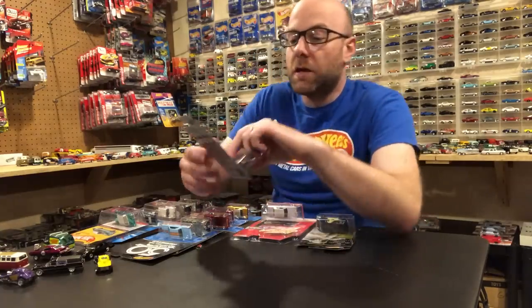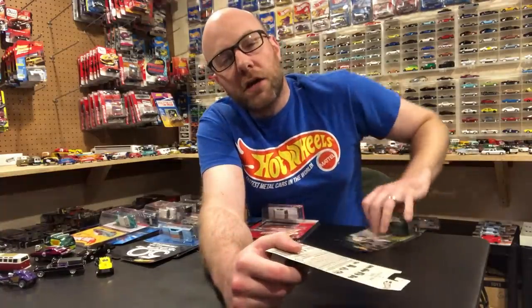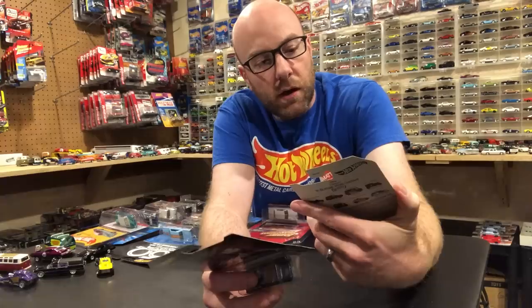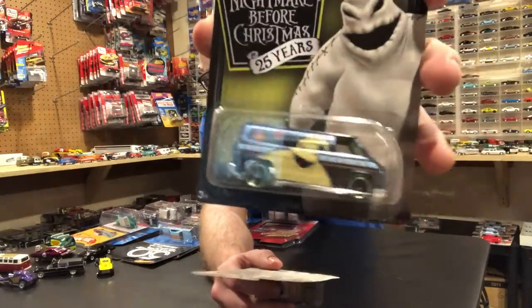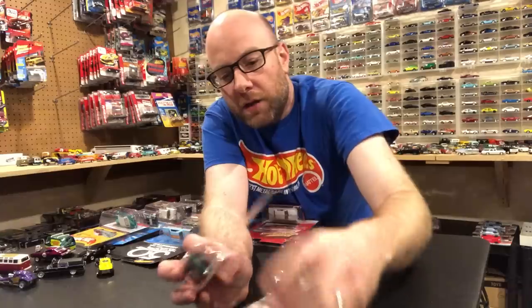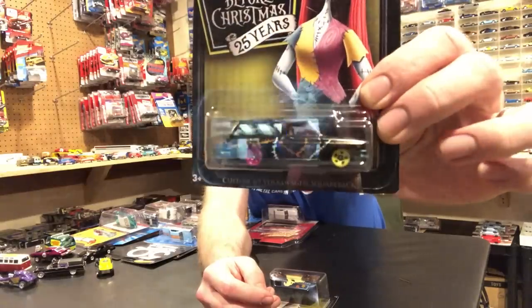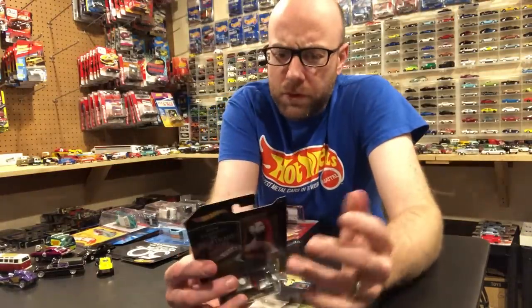Grocery stores around me have been getting this Nightmare Before Christmas 25 Years set. My buddy Suresh picked up for me the Super Van that I wanted — pretty awesome, thank you buddy. He also picked up the Volkswagen Squareback, the only two cars I really wanted out of the set.